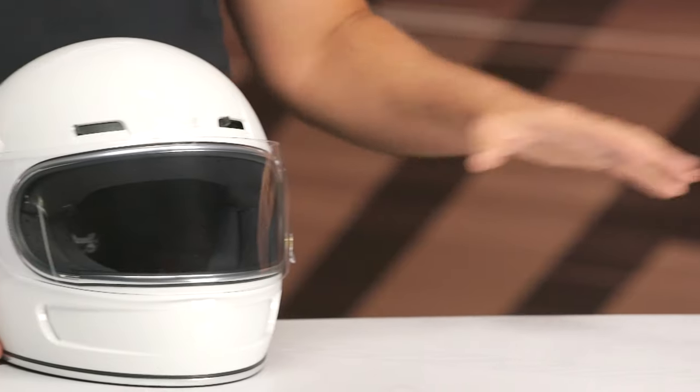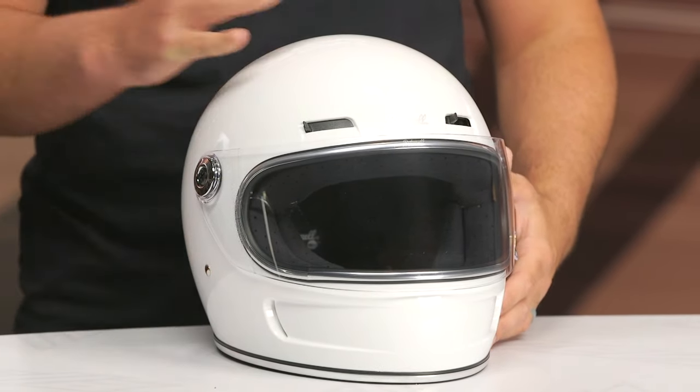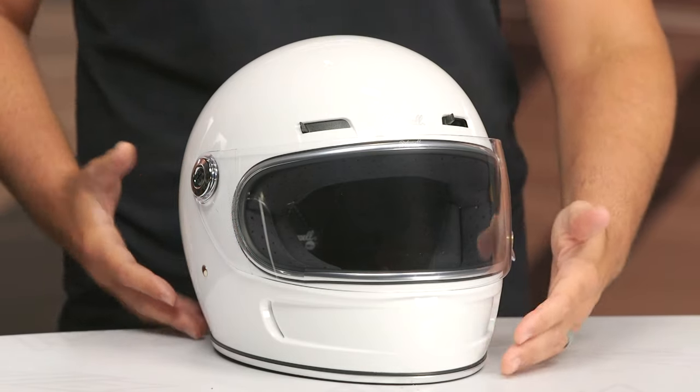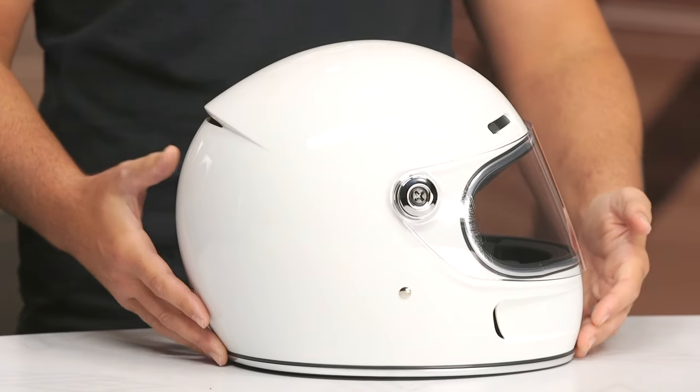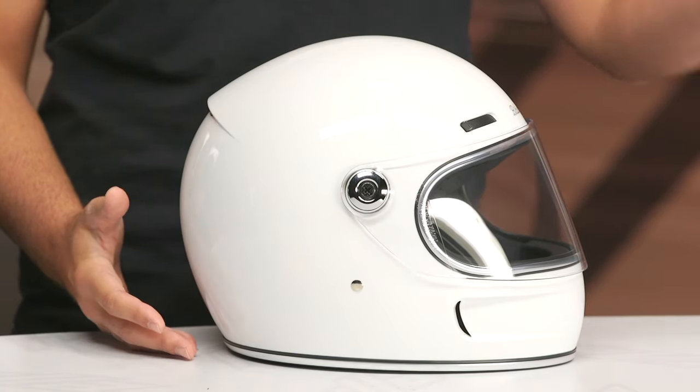I want to mention the weight on this: 3 pounds 11 ounces in a medium, so a bit on the heavier side. But weight really hasn't been something that Biltwell has been going after — they were really focusing on taking a lifestyle helmet and introducing the ECE safety rating. That's why you've seen the Gringo go to the Gringo S, go to the Gringo SV.